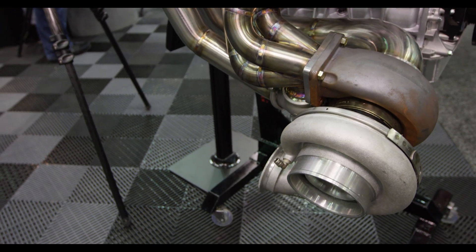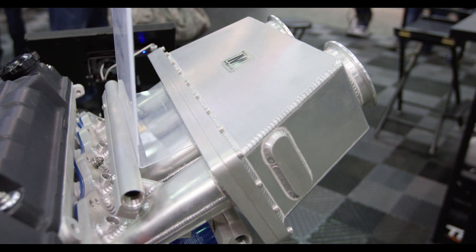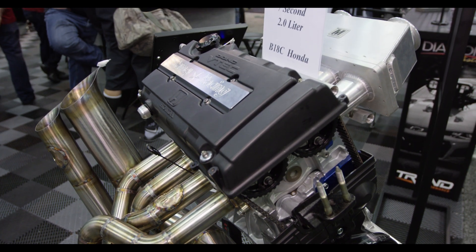It's 112 cubic inches making about 1,400 horsepower. We just ran our first seven-second pass at Import First Domestics a couple weeks ago. That was the first seven-second pass for a small tire front-wheel drive.